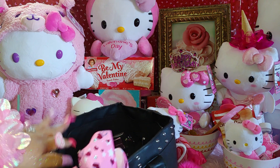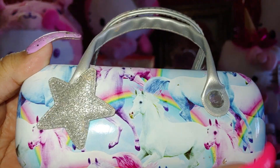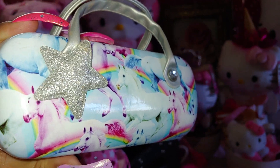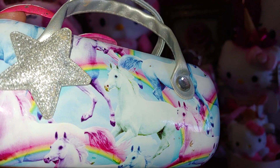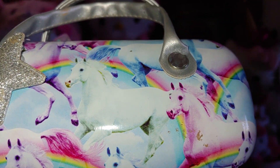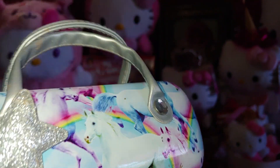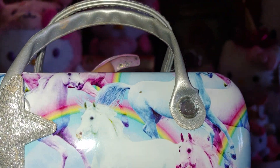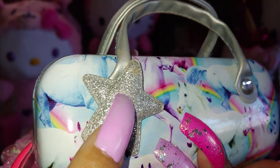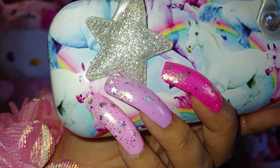Getting to the bottom of the bag — I have a sunglass case I've shown before. It's one of my favorites because it has horses on it and I love horses. They have rainbows and are on a cotton candy blue background. They're beautiful cotton candy colors and I love this silver glittery star on it to match my nails.